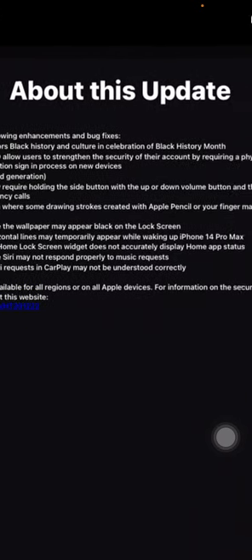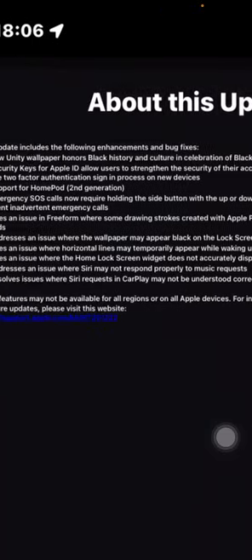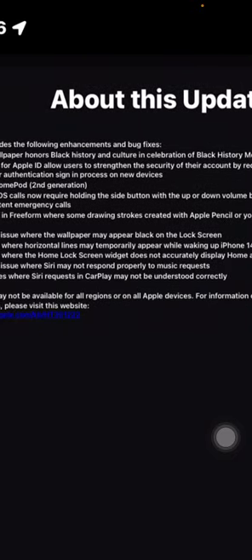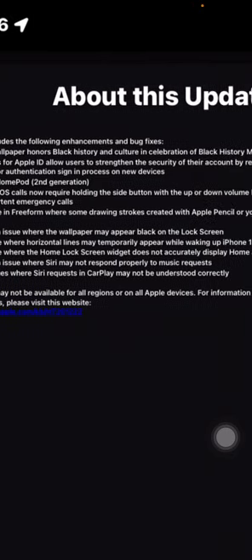There's a fix for an issue where the Home or lock screen widget was not quickly displaying Home app status — for example, your home automation devices not showing correctly; now they should show correctly. There's also a fix for an issue where Siri may not respond properly to music requests — if you asked Siri for a specific song and it gave you the wrong one, that should now be fixed. Finally, there's a fix for an issue where Siri requests in CarPlay may not be understood correctly, such as getting wrong directions; that should be fixed in this update.